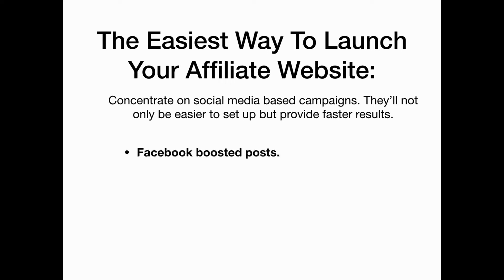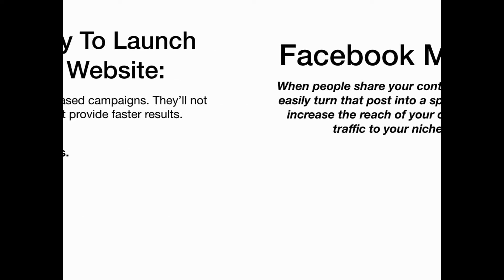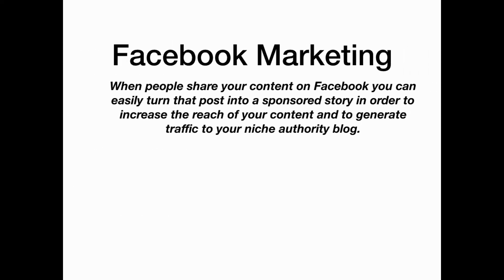This includes Facebook boosted posts, Instagram campaigns, and Pinterest promotions. With Facebook marketing, people will share your content and you can easily turn that into a sponsored story that will allow you to increase the reach of your content and generate traffic to your niche affiliate blog.